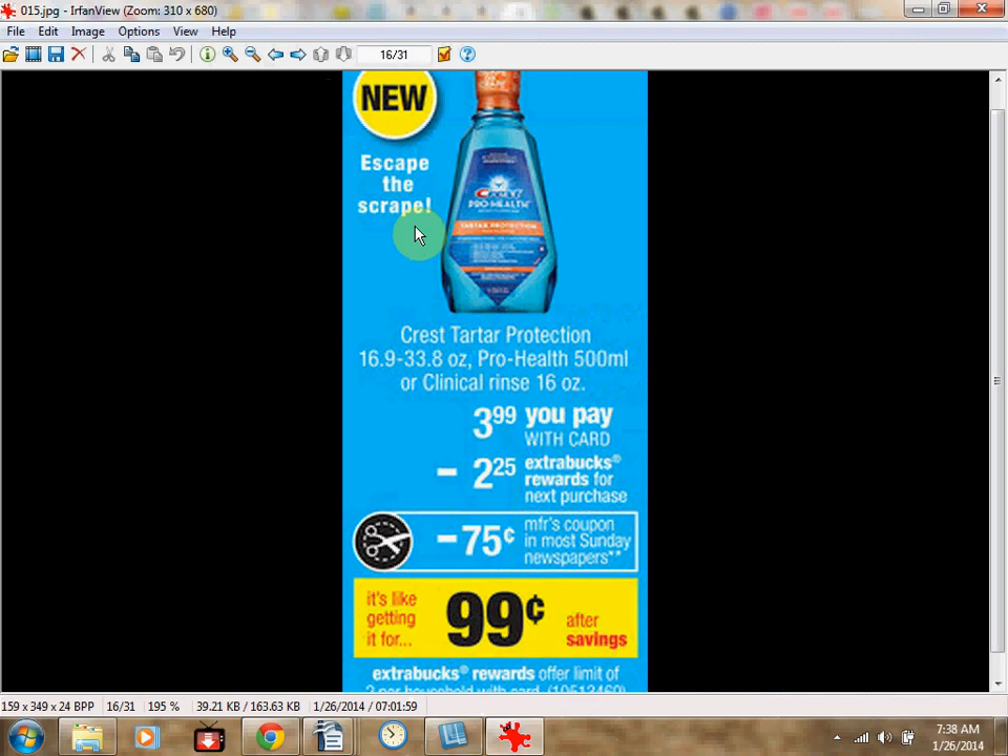"Escape the scrape" — what does that even mean? The Crest ProHealth Rinse 500ml is on sale for $3.99. There's a $1 off coupon at PGEveryday.com, so you'll pay $2.99 out of pocket and receive $2.25 in Extra Care Bucks — like getting it for $0.74. Limit of two times.